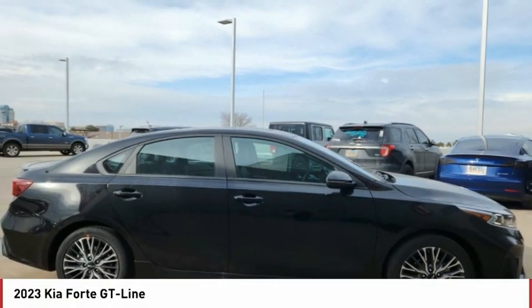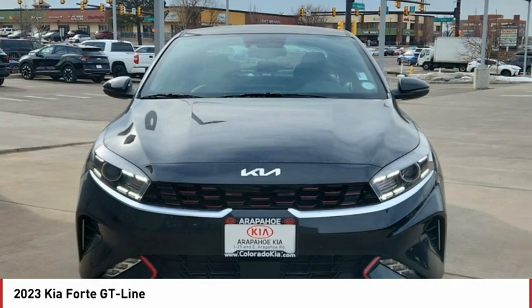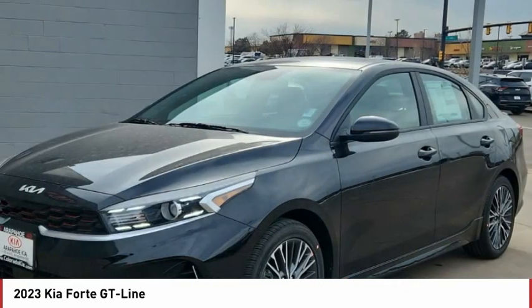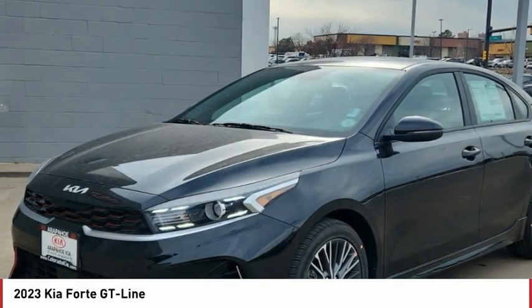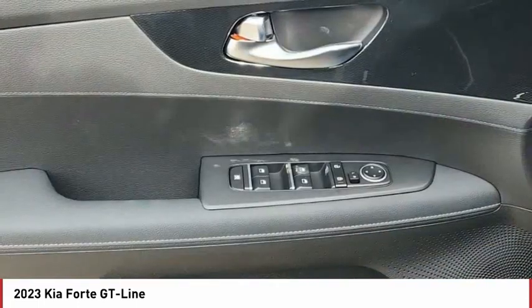The 2023 Forte. If you're looking for a trendy and feature-laden compact sedan, the Kia Forte is for you. It offers an exceptional combination of innovative design, high-quality engineering, and outstanding value.